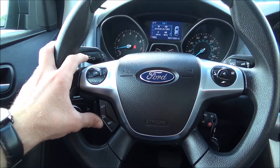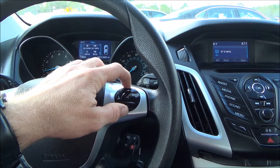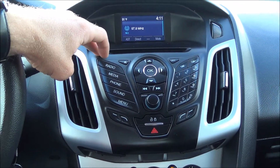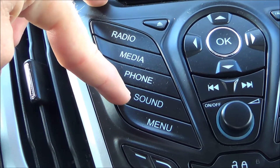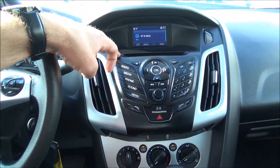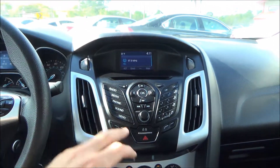Down at the bottom of the steering wheel you have all your cruise control settings, and all your media control settings to the right. You have another digital display on top for your media — radio, media, phone, sound, and the main menu. Pretty much everything you need. This vehicle is a Ford product, so of course it's powered by Microsoft Sync, which is a great plus.